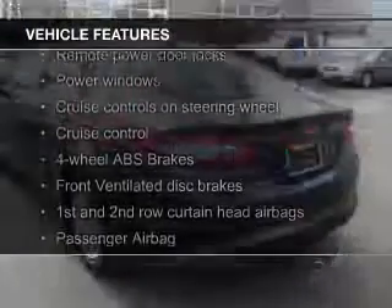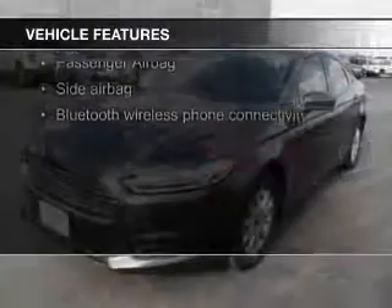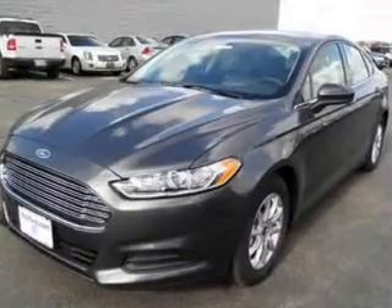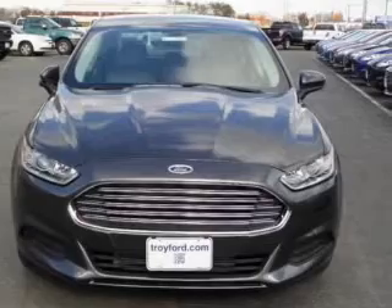The features include Hill Start Assist, Electric Trunk, Bluetooth Connectivity, Ford Sync Voice Activation, Digital Audio Input, Auxiliary Input, Steering Wheel Controls, Aluminum Rims, Tilt and Telescopic Steering Wheel, and Alarm System.